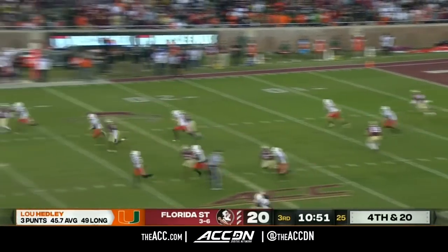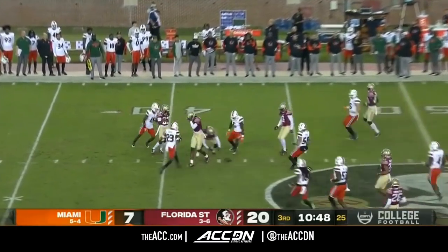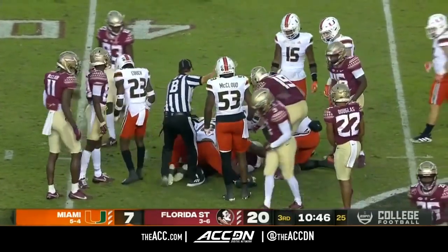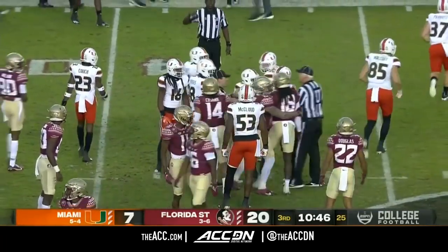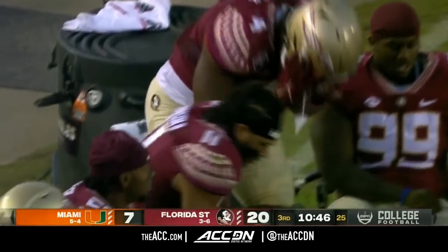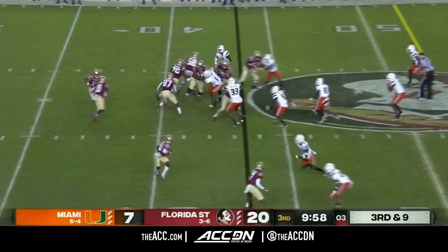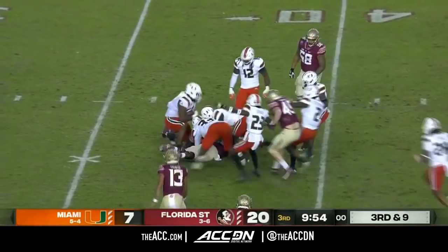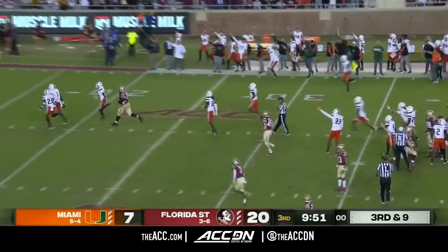Second sack of the afternoon for the Seminoles. Here's the punt — caught, fumbled in traffic, loose ball, and the Seminoles pouncing on the loose ball. First and ten from about the 42-yard line. But then the counter — put it on the ground, loose ball, scrambled for it and the Hurricanes come up with it. Silvera has the ball for Miami.